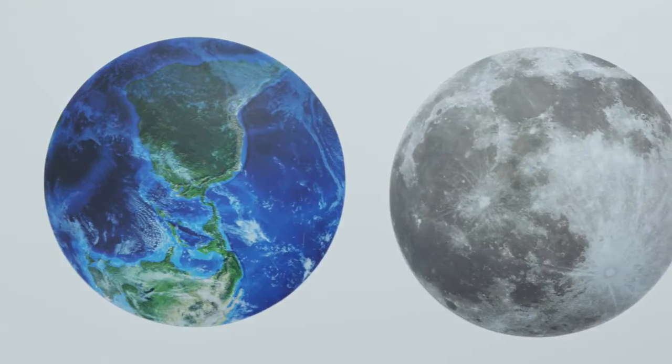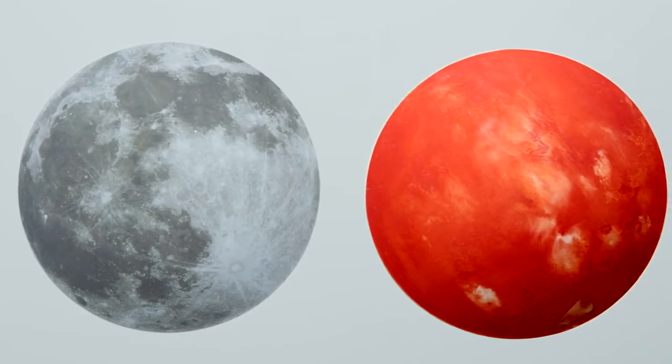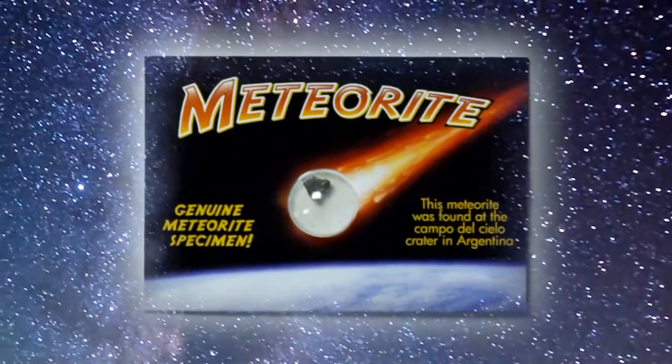What's in the box? Each kit contains a large 3D glow-in-the-dark object. You'll either get an Earth, Moon, or Mars, depending on which you choose. They all have 50 glow-in-the-dark stars, a learning guide, and a meteorite specimen from outer space.